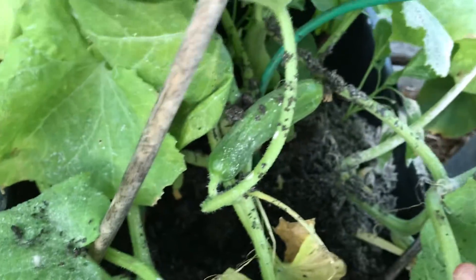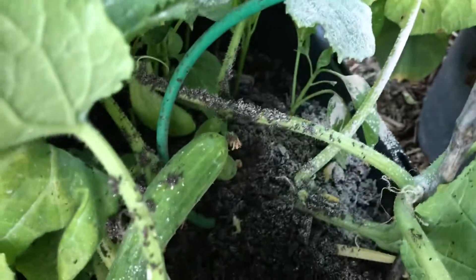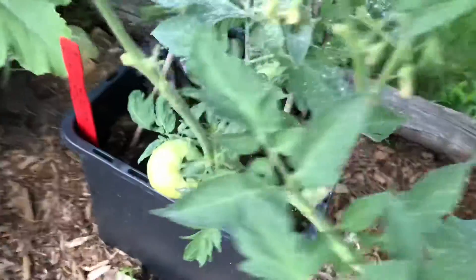Cucumbers is coming — look, see them back there? Tomatoes. Squash and zucchini.